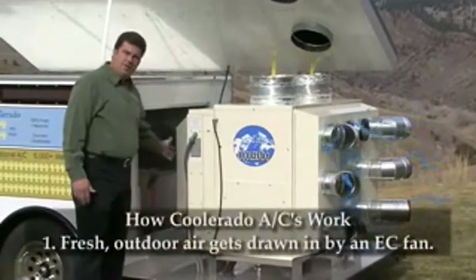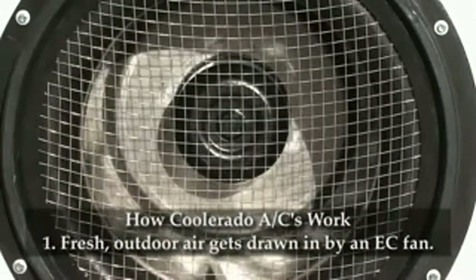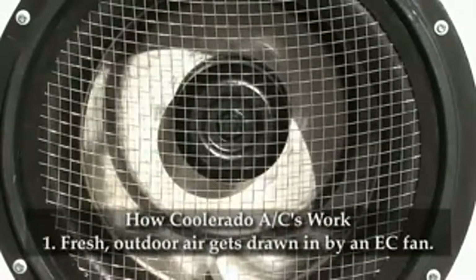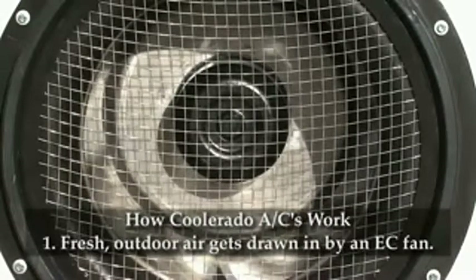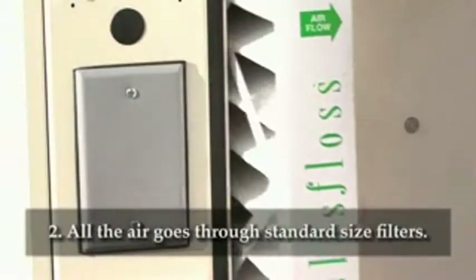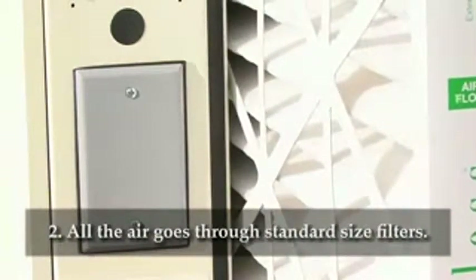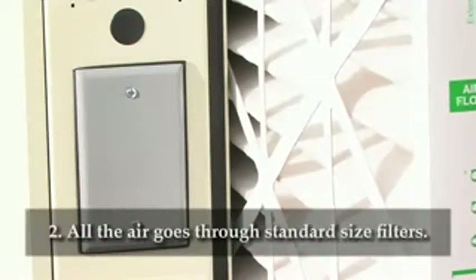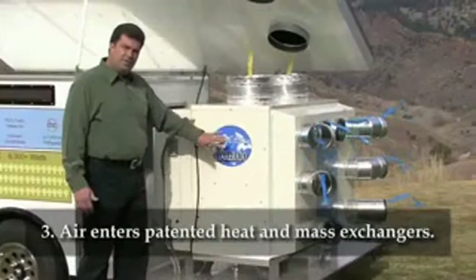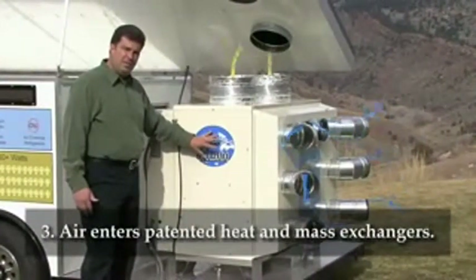Let me show you how this system works. First, 100% fresh air is drawn into an opening here. The fan that draws the air is an electronically commutated motorized impeller. The fan then pushes the air into a set of two inch filters, which are a standard size and can be purchased at most hardware stores.